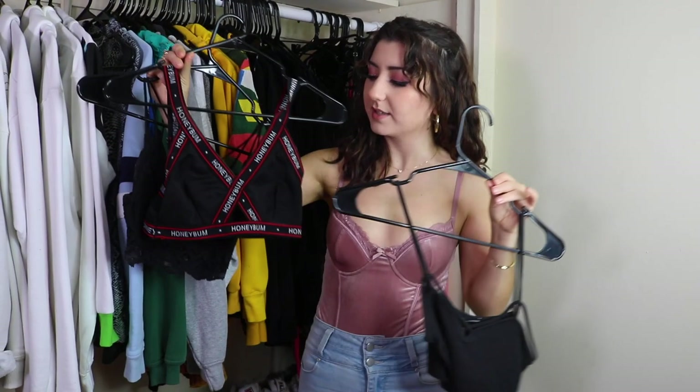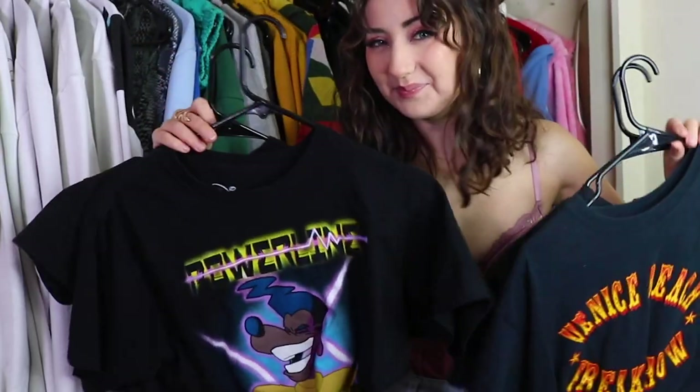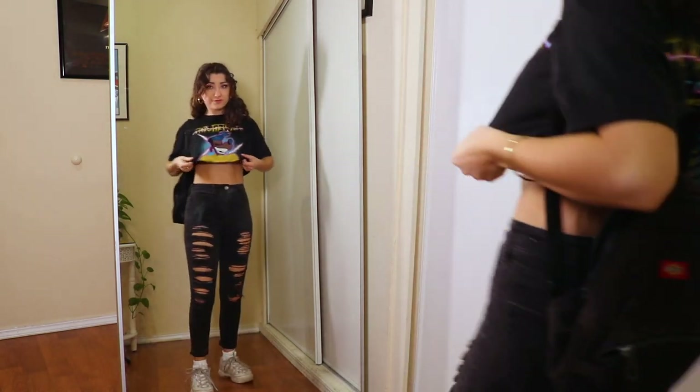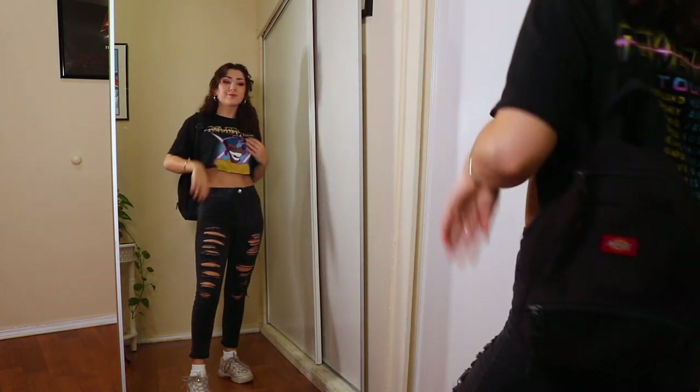This was actually a one piece but I didn't like it that much. In here we have all of my black t-shirts. I would say my favorite one is the Powerline Disney shirt from the Goofy Movie — a good movie. And then of course I needed at least one basic.